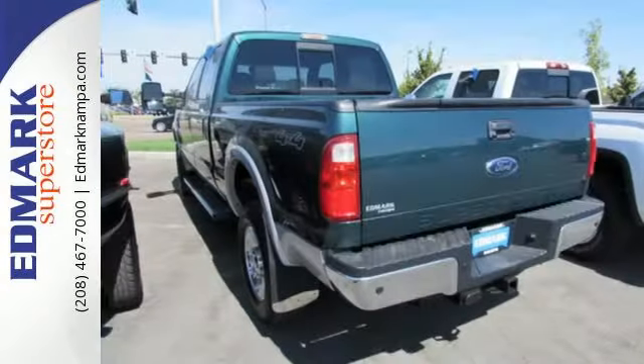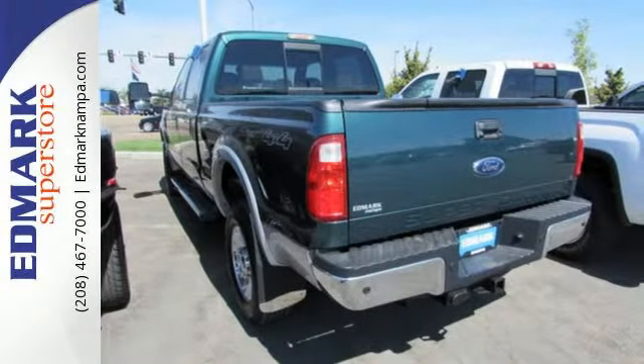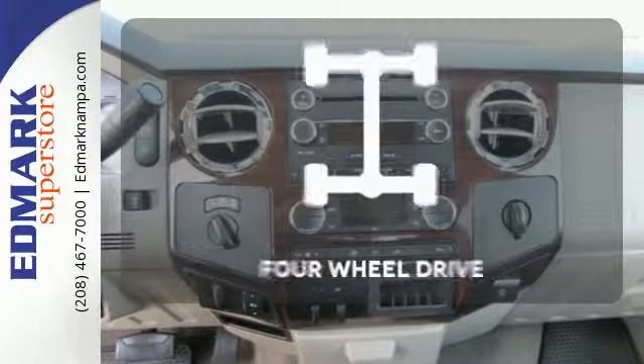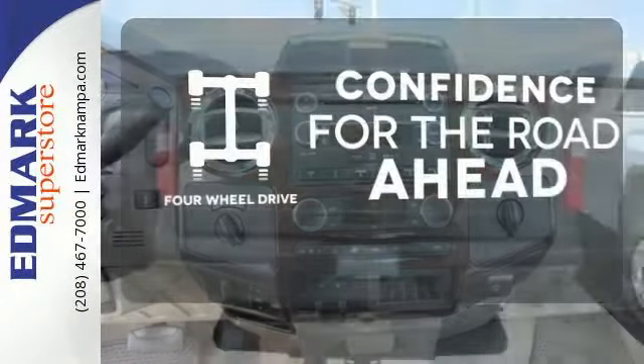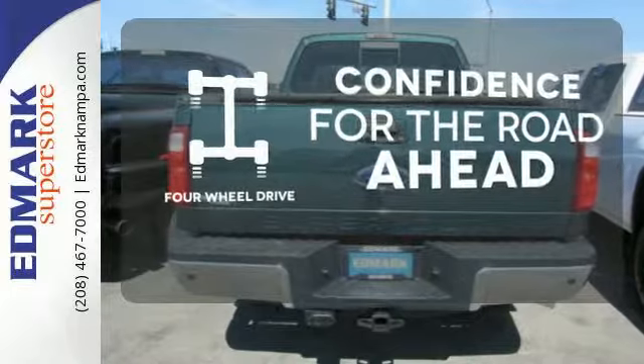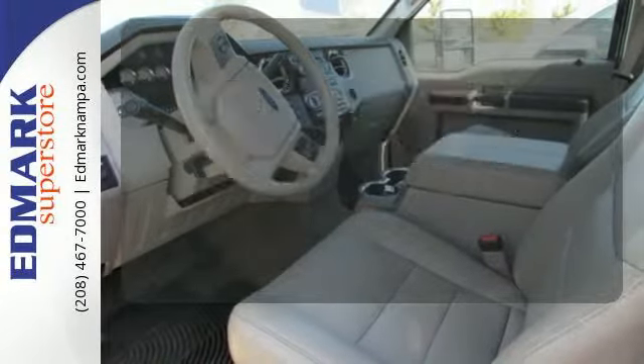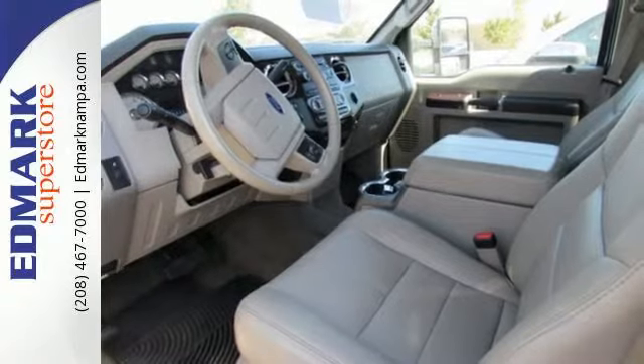Features include a powerful engine and a trailer hitch receiver. You also receive the protection of dual airbags and anti-lock brakes. Feel the confidence as you control the road with four-wheel drive. The trailer hitch receiver is a must-have to tackle any project. This truck is built tough to come through when you need it most.